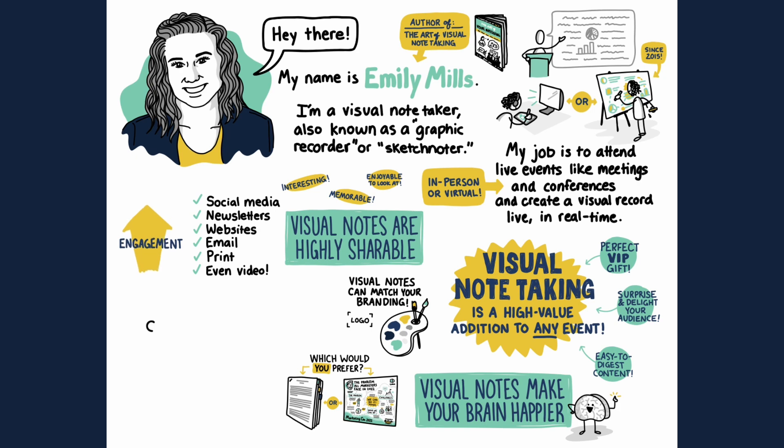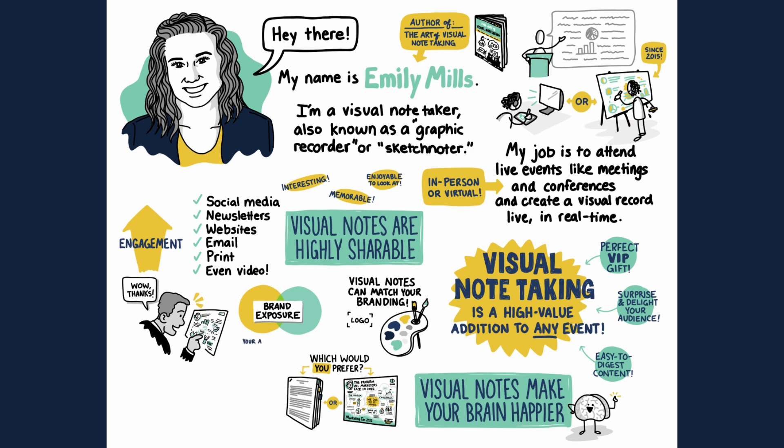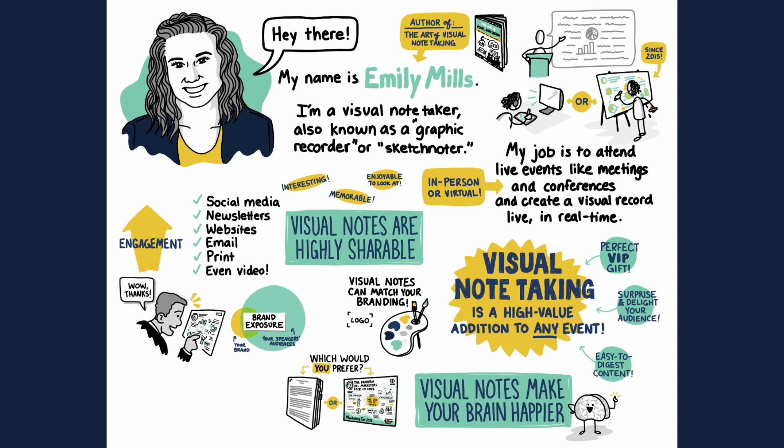Visual notes are a nice ego boost for speakers too. Your keynote speakers will love seeing their portrait along with the notes of their session. Speakers regularly tell me things like, "Wow, you really captured all of my main points and you drew me too? And you made me look so cool. Can I share this graphic with my newsletter?" Speakers sharing your event's visual notes is a huge brand exposure opportunity for your event since your logo and branding is embedded in the graphic.